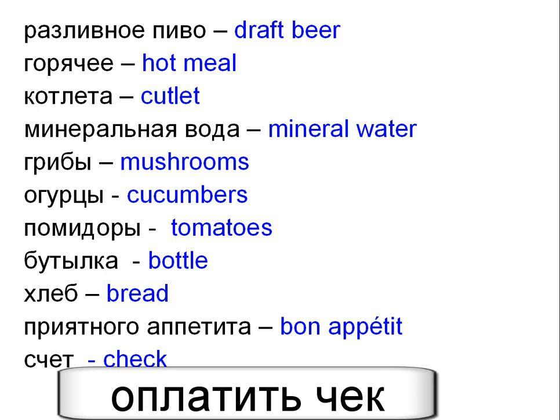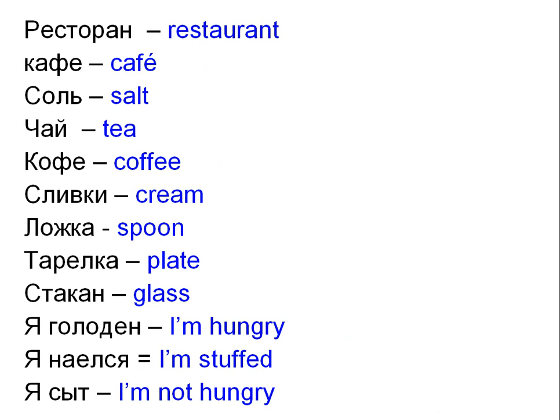Оплатить — To pay the check. Ресторан — Restaurant. Кафе — Cafe. Соль — Salt. Чай — Tea. Кофе — Coffee. Сливки — Cream. Ложка — Spoon. Тарелка — Plate. Стакан — Glass.